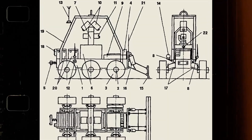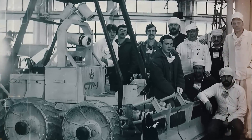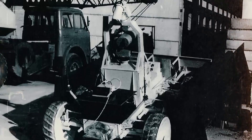Its successor, Lunokhod-2, pushed even further, setting records for extraterrestrial distance traveled that would stand for decades. In the aftermath of Chernobyl, Soviet engineers, drawing on the experience gained from the Lunokhod program, adapted the technology to meet the dire needs of the disaster site. The result was the STR-1 — a robust machine capable of withstanding extreme radiation levels that far exceeded anything the Lunokhods had encountered on the Moon. Constructed in less than two months, the STR-1 was engineered to withstand exposure to gamma radiation levels lethal to humans within minutes. Its electronic circuits were encased in a lead-shielded container and its cameras fitted with radiation-resistant glass.